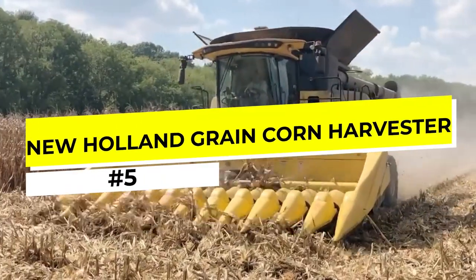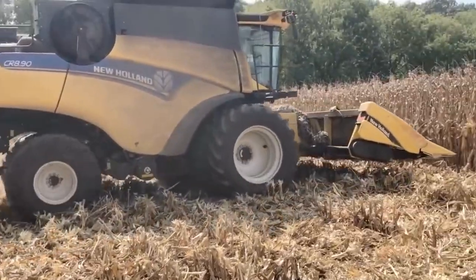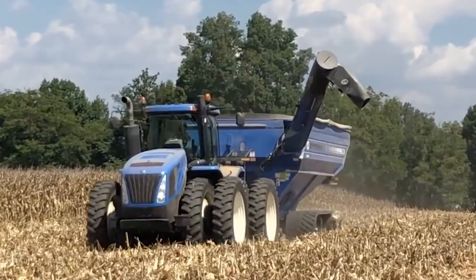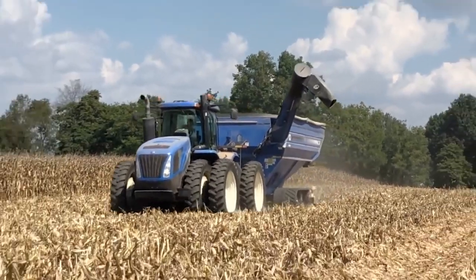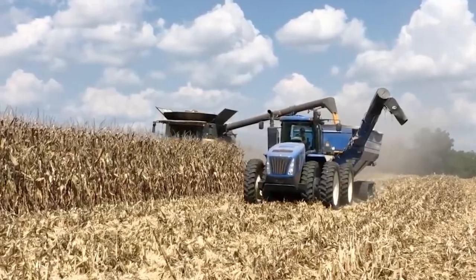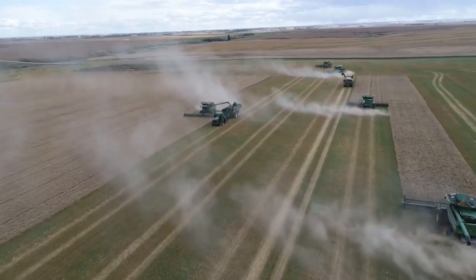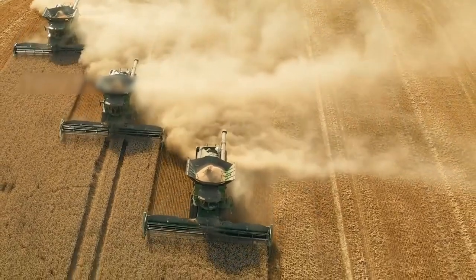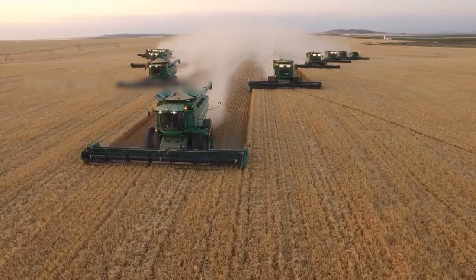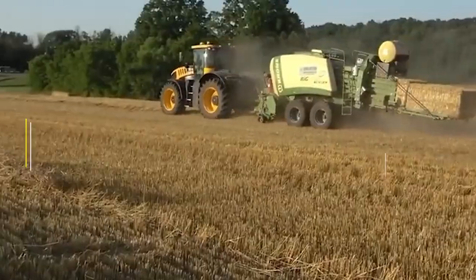Number 5: The New Holland Grain Corn Harvester. The New Holland Grain Corn Harvester is a state-of-the-art machine designed to make the harvesting of corn faster, more efficient, and more profitable than ever before. With a range of advanced features and cutting-edge technology, this harvester is perfect for farmers who demand the best from their equipment. The Grain Corn Harvester features a powerful engine and advanced cutting system capable of harvesting large amounts of corn with minimal waste and downtime.